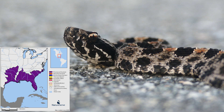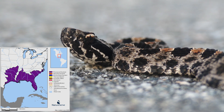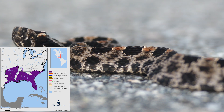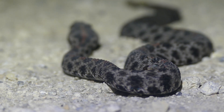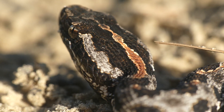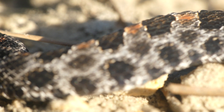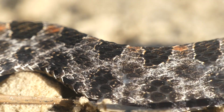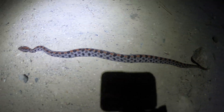The dusky pygmy subspecies is found throughout the entire state of Florida, to southern Mississippi, southern Alabama, southern Georgia, and extreme southern South Carolina. Duskies are usually light to dark gray in color, outlined with a series of three rows of dark spots, and usually have a pronounced reddish-brown dorsal stripe.